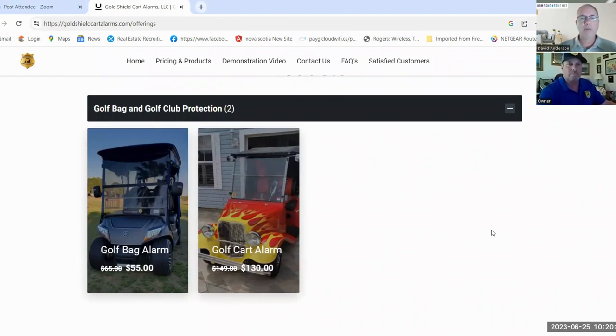So $170 for full security on your golf cart including both alarms. One question: does the alarm keep going off until you turn it off, or is there a timer? The alarm goes off for about one minute. The cart alarm cycles through four different alarm sounds, then resets itself and stays active — so if anybody messes with it again it'll go off again. It won't keep going if somebody accidentally bumps into it and sets it off while you're out playing golf.